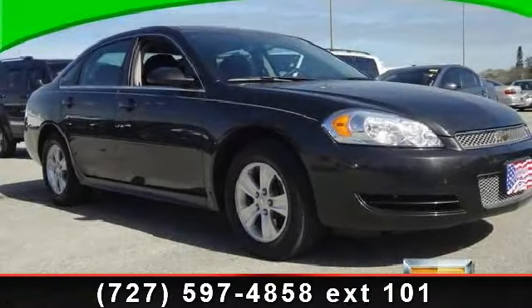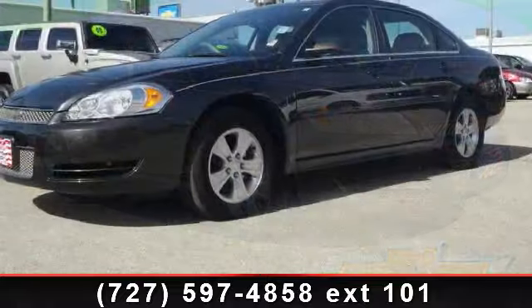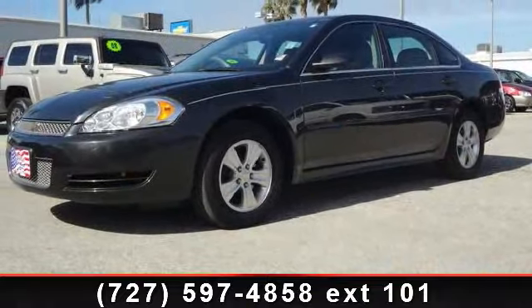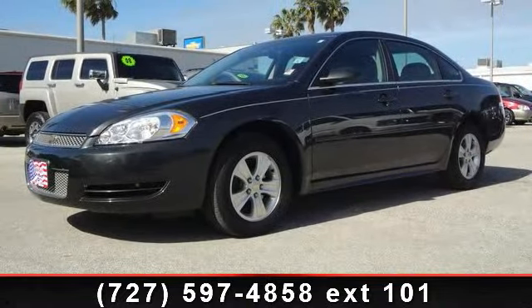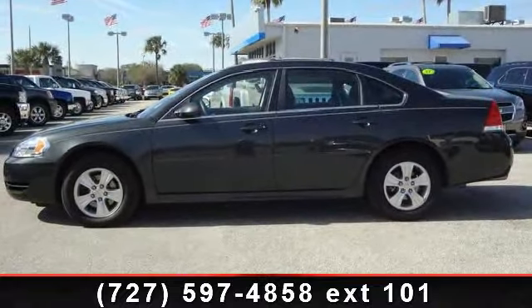Presenting the 2012 Chevrolet Impala LS. If you are looking for an automobile with great features, look no further. This vehicle comes with a reliable six-cylinder engine connected to a smooth shifting automatic transmission.